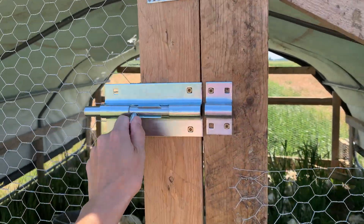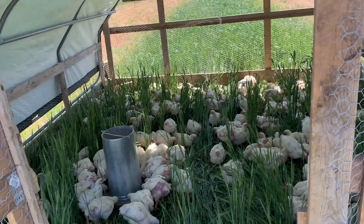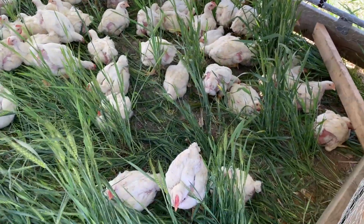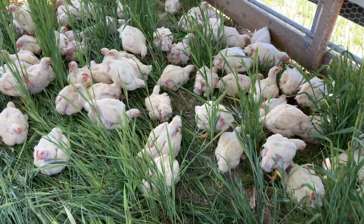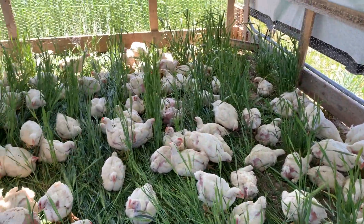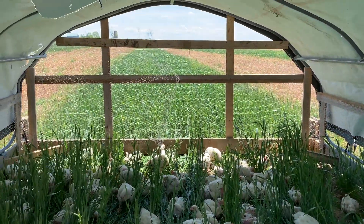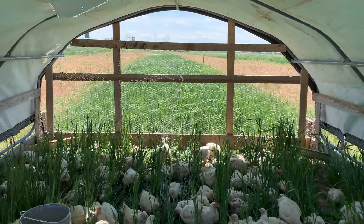Inside this little structure we have broiler chickens. These ones are about seven to eight weeks old and they are due to be butchered within a couple of weeks. They do quite well on our pastures and we're happy to offer a high quality product with high demand.